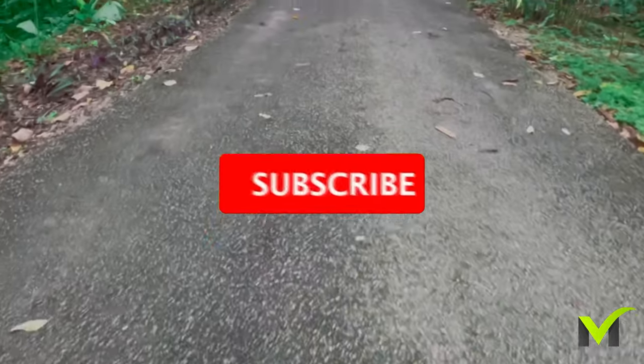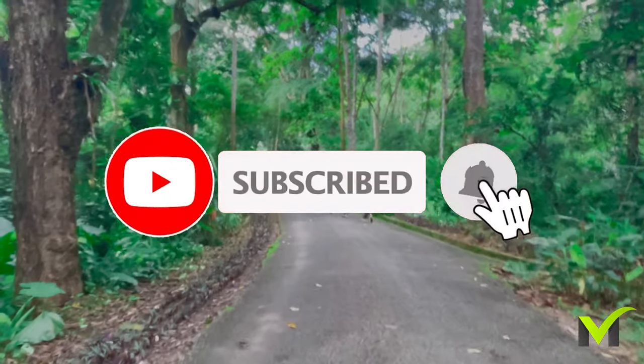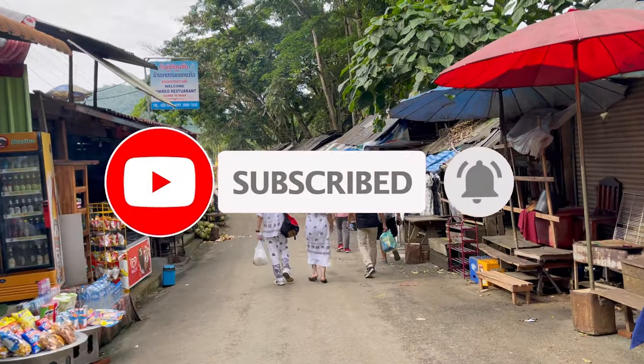I hope you all enjoyed the video, and if you did, please don't forget to give it a thumbs up and subscribe to our channel for more exciting travel adventures. Thank you for watching.